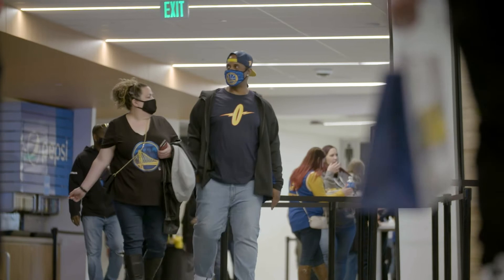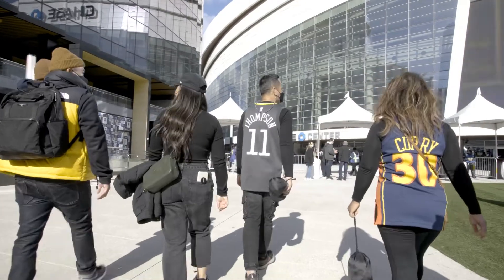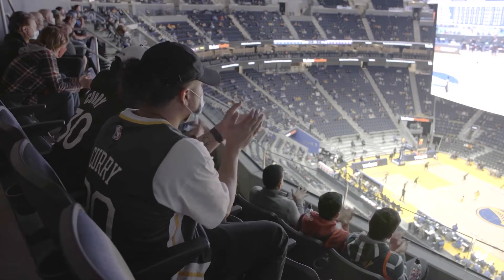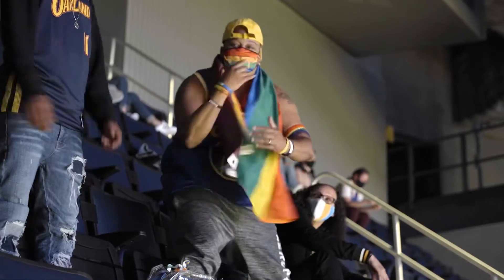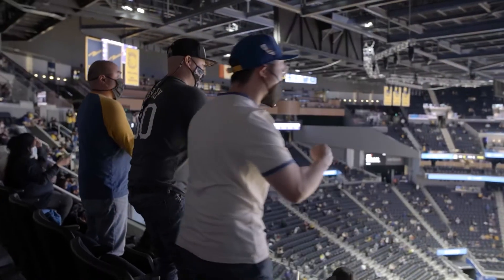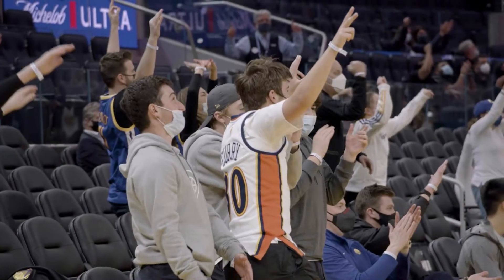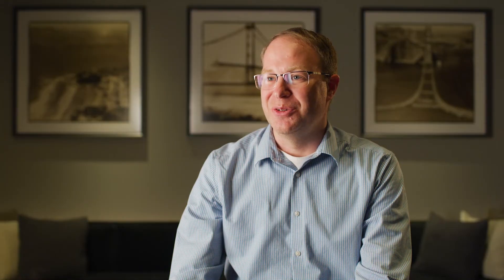Our fans are at the center of everything we do and Johnson Controls helps us create a world-class fan experience that is smart, safe, healthy, and connected. All Chase Center employees are really focused on the fan experience, so having fans return ignites our passion to provide a world-class experience. Regardless of what department we're in, we look forward to having fans return to the building.